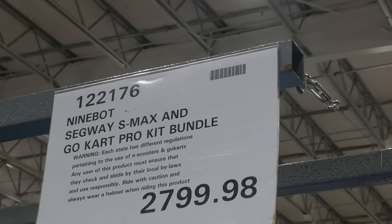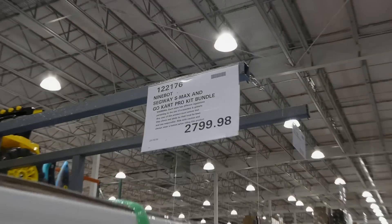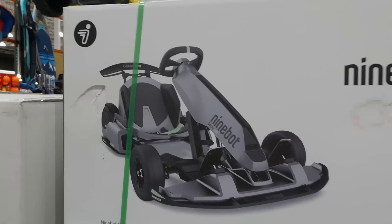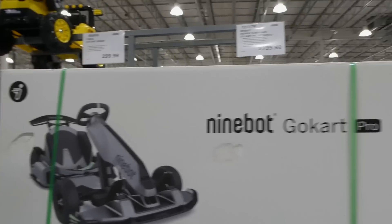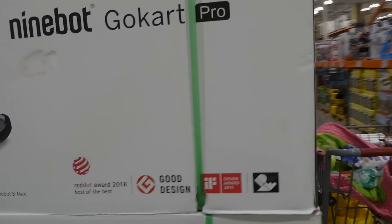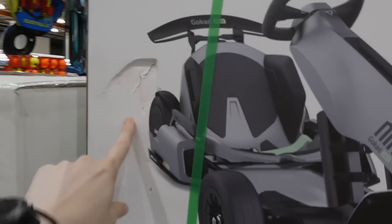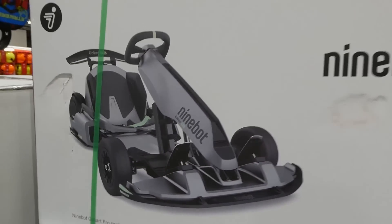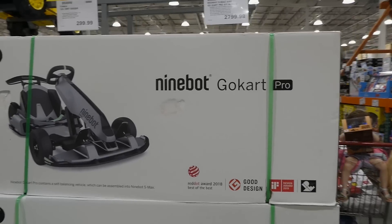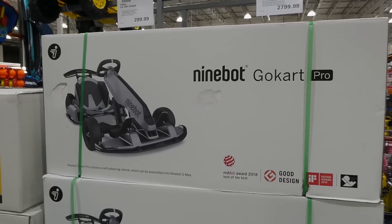The Segway go-kart listing notes that depending on your state there may be licensing or regulations for use. They don't have one set up as it's nearly a $3,000 item. It won a Red Dot Award 2018 Best of the Best. A staff member mentioned he's already had three come back with issues — wheels clicking in the back weren't working and pieces had fallen off. These may not fall under the 90-day return policy, so check on your way out, but it doesn't show that restriction on the tag.